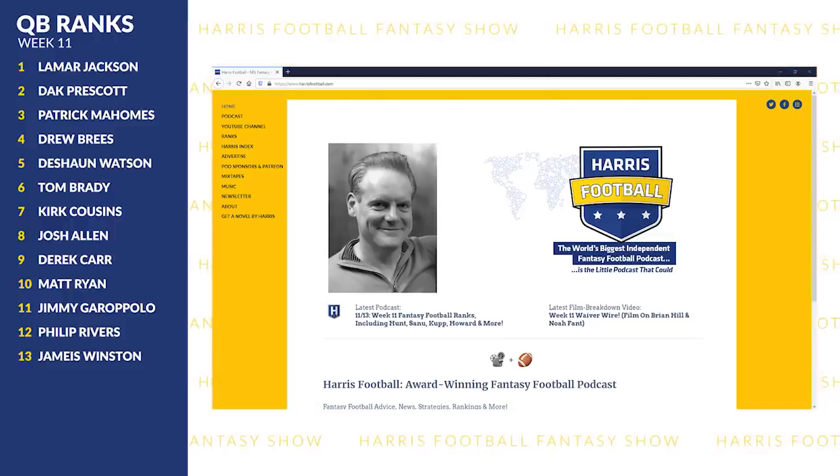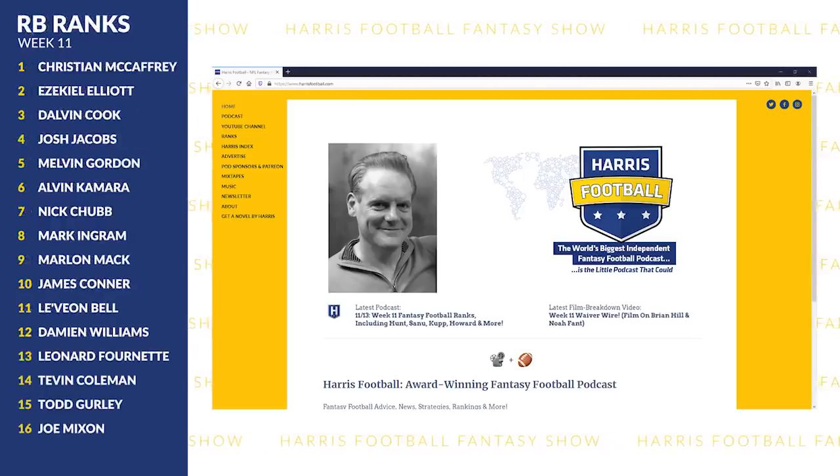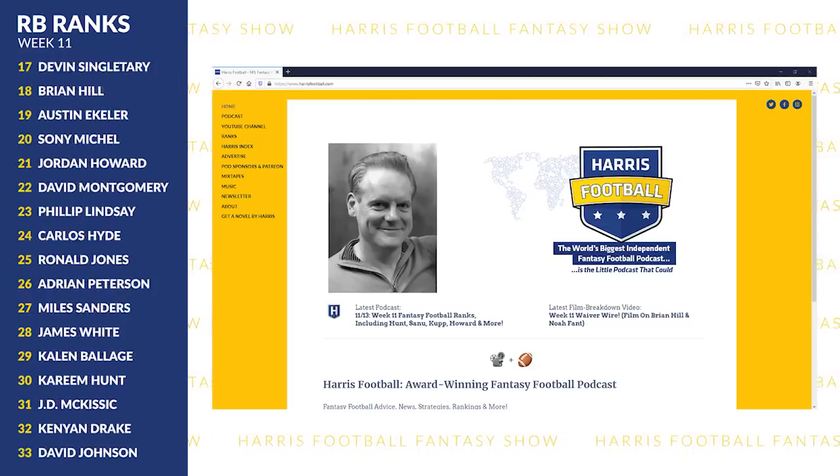Hey, my name is Chris and we're heading toward week 11 of the NFL season. If you're discovering our channel here for the first time, what we do on Wednesdays is show my preliminary week 11 ranks throughout this program, but we always encourage you to visit harrisfootball.com for the latest updates. I use the ranks show as an excuse to show you film from players who were interesting or difficult to rank.